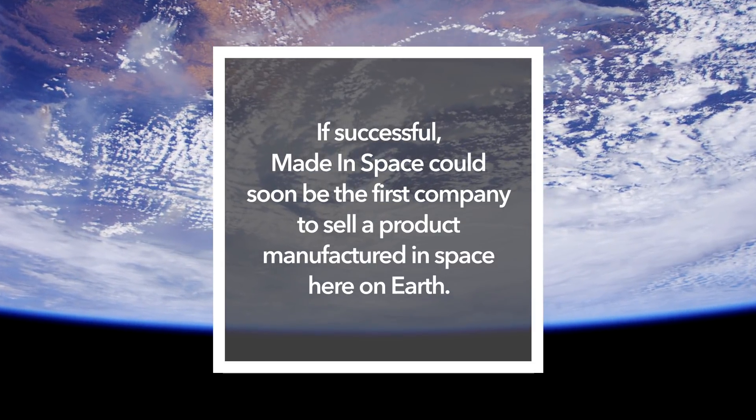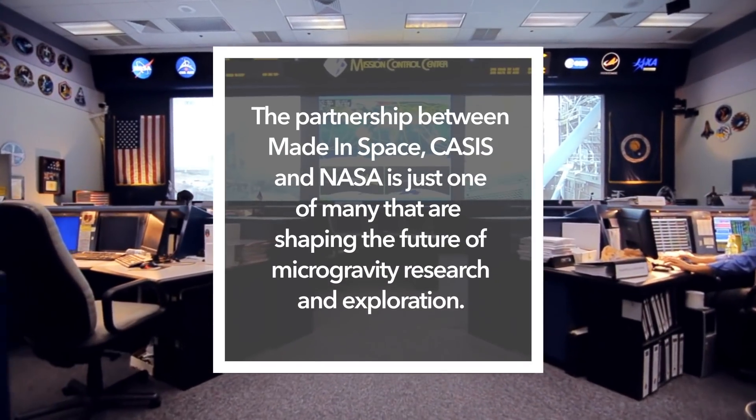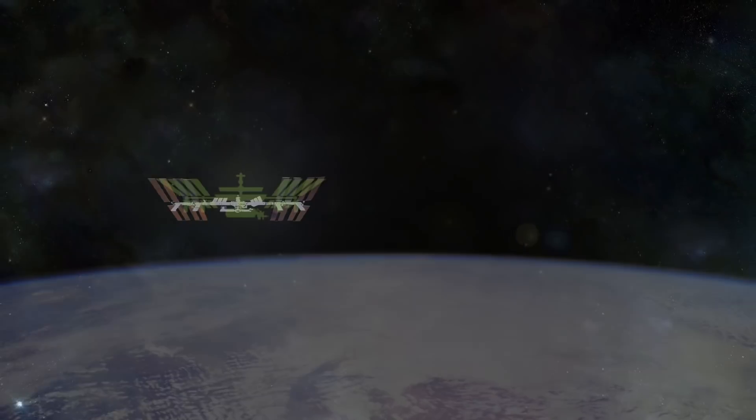We hope that we'll be offering products that are manufactured in space within the next year or two. We would not be here today without NASA and without CASIS and without the investment and opening up of the International Space Station.